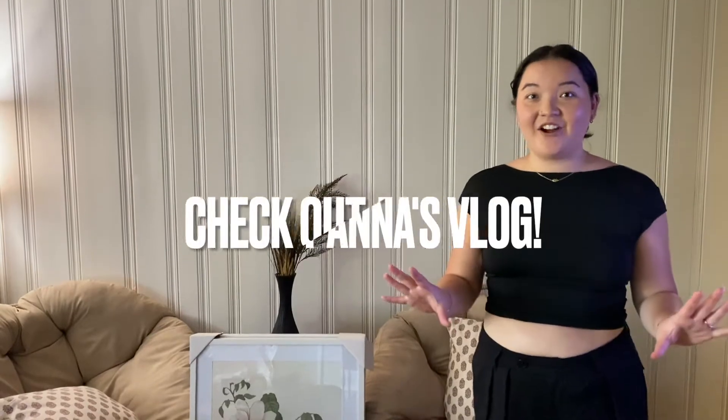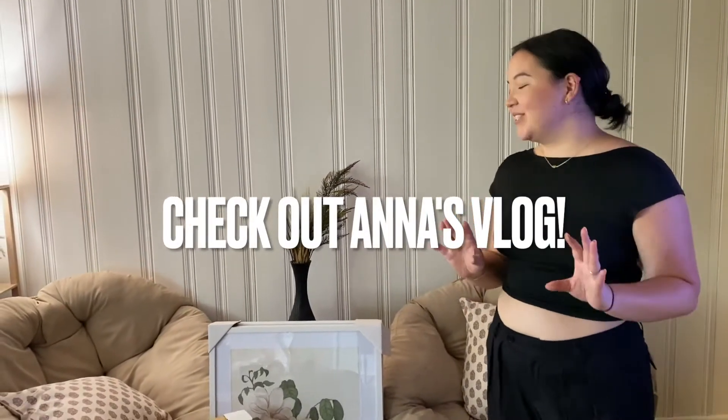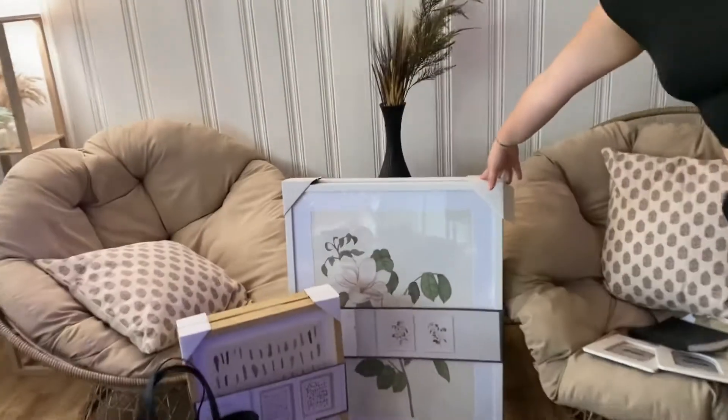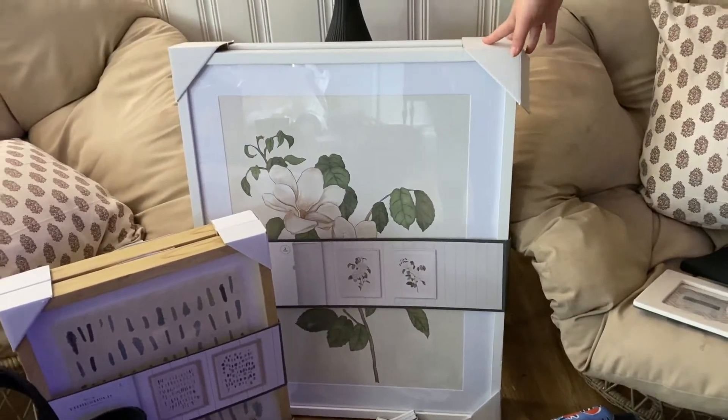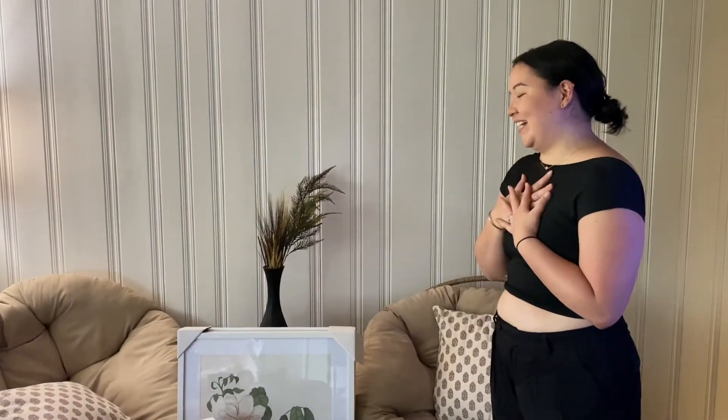I'm just so excited about everything, especially the art pieces — they were a really good deal and I've been looking for these things for so long. For them to be a good price and absolutely perfect is amazing. These were supposed to be eighty dollars and I got them for twenty-four, which is so crazy. I think they're gonna go perfectly with the new chairs in my living room.